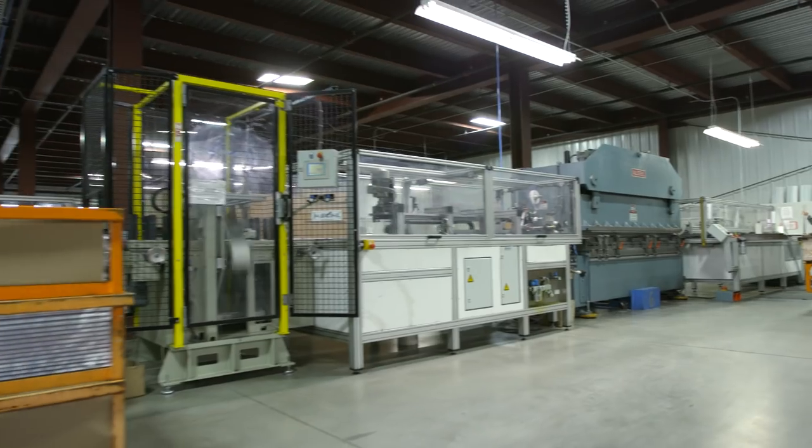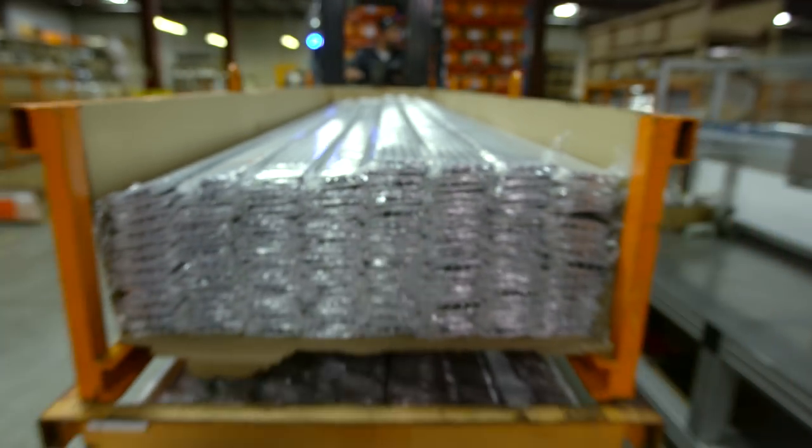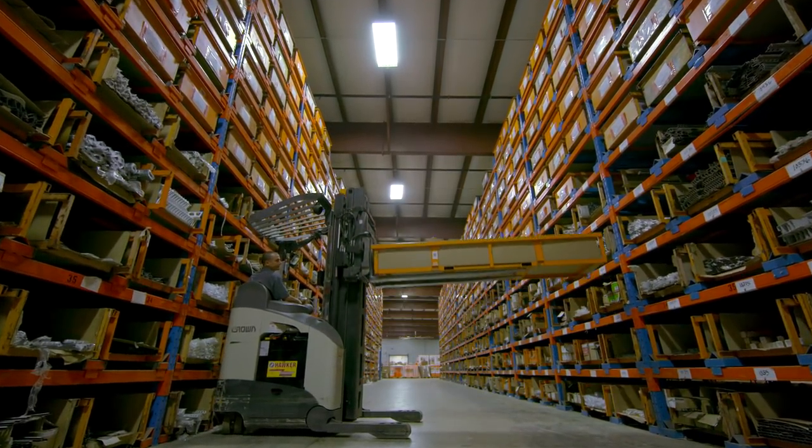From there, the profiles are placed into racking where orders are waiting to be shipped to an extensive network of distributors. Thousands of orders are shipped throughout North America every day.